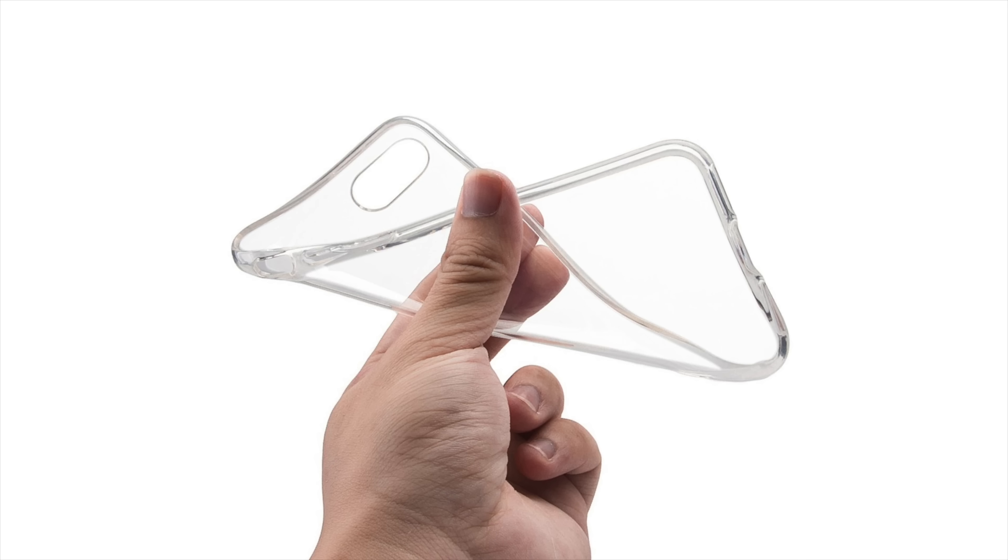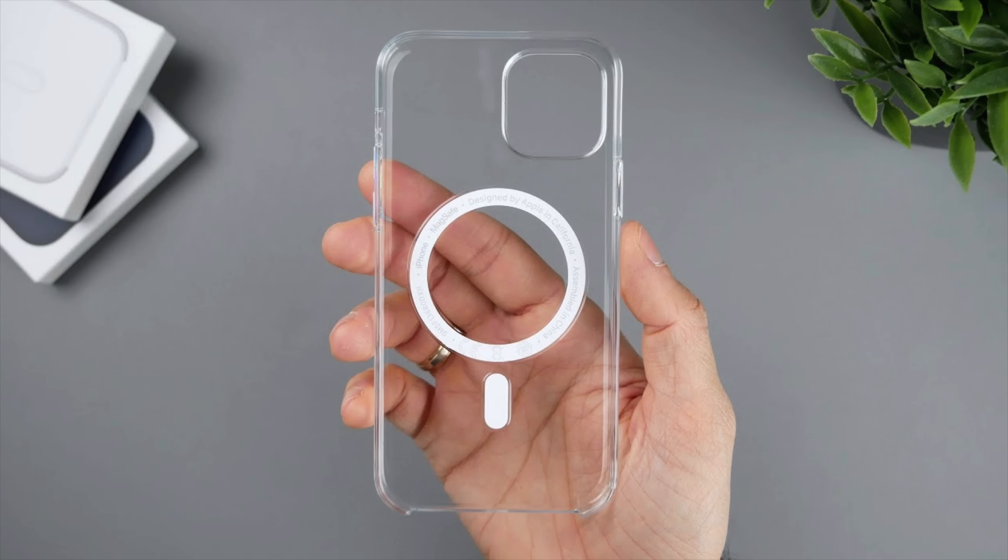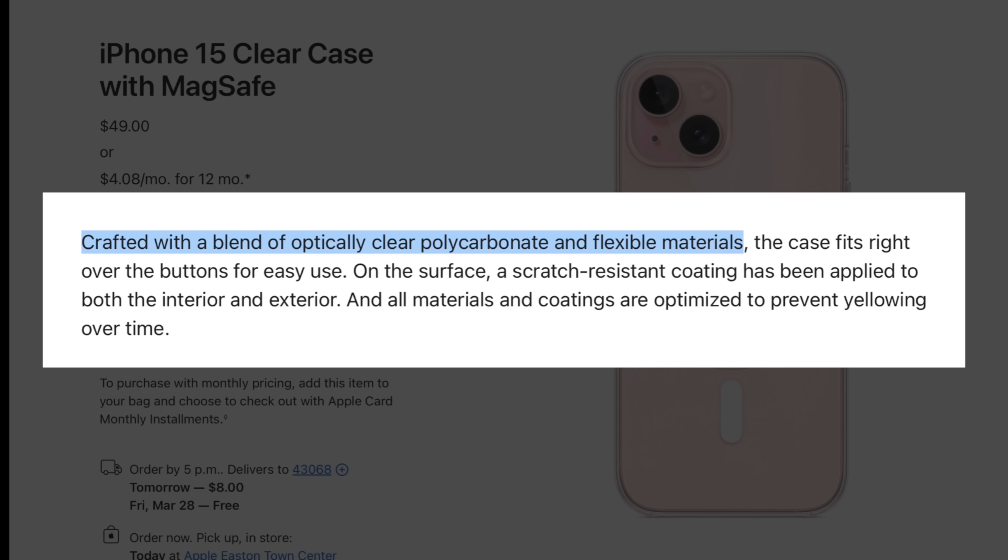That's why soft bendable clear cases can turn yellow in less than a year, while those made from polycarbonate tend to remain clearer longer. But there is one problem with hard plastics — they break instead of bending. So taking the case on and off, or dropping it with your phone inside, makes it more vulnerable to cracks compared to soft TPU plastics. That's why Apple's clear case says it's crafted with a blend of polycarbonate and flexible materials, meaning they added TPU to make the case bendable, but it will cause yellowing eventually.